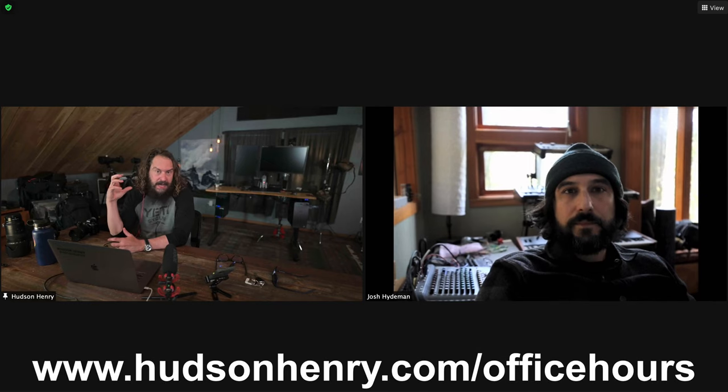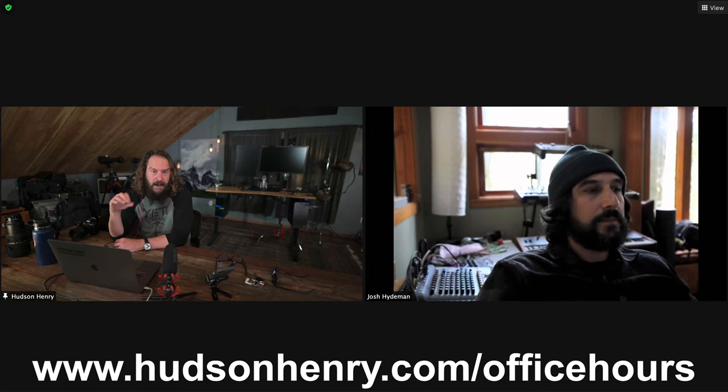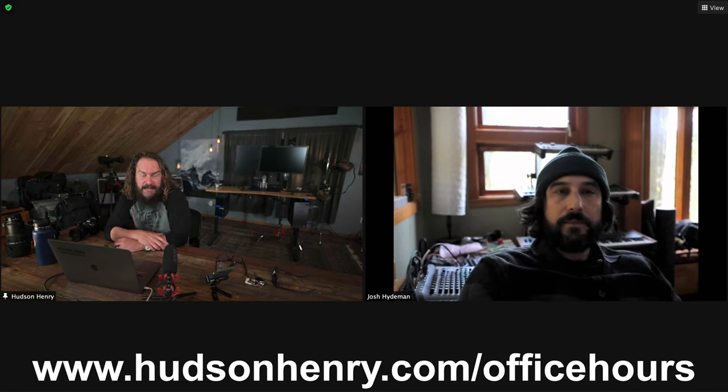Just want to remind everybody to sign up for office hours — that's that free Zoom meeting or YouTube Live meeting with me and my friends where we go over your images, go over your questions. It's free for everybody. Sign up at HudsonHenry.com/officehours. We're on Tuesdays at 10 a.m.